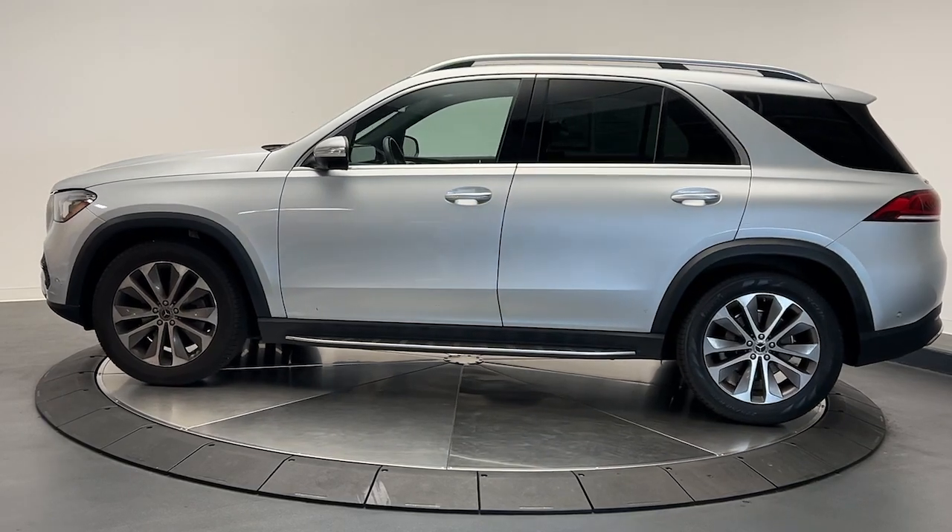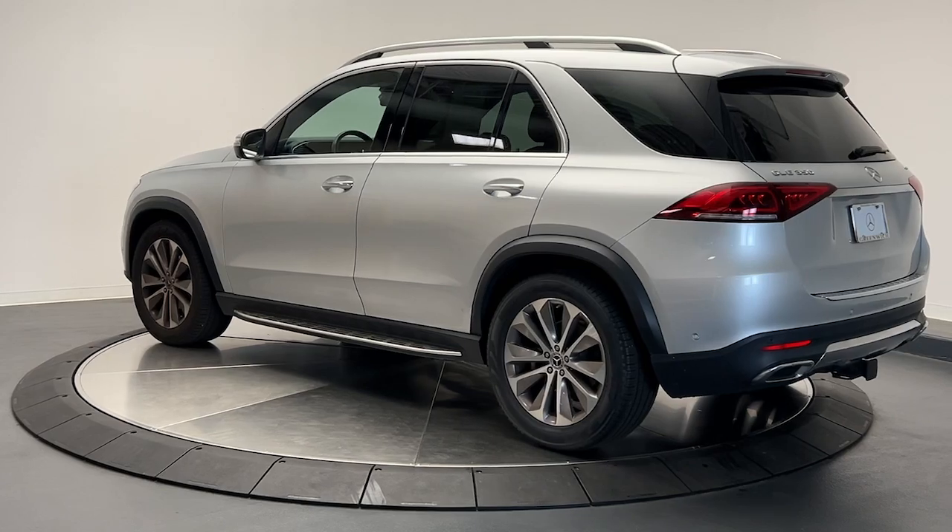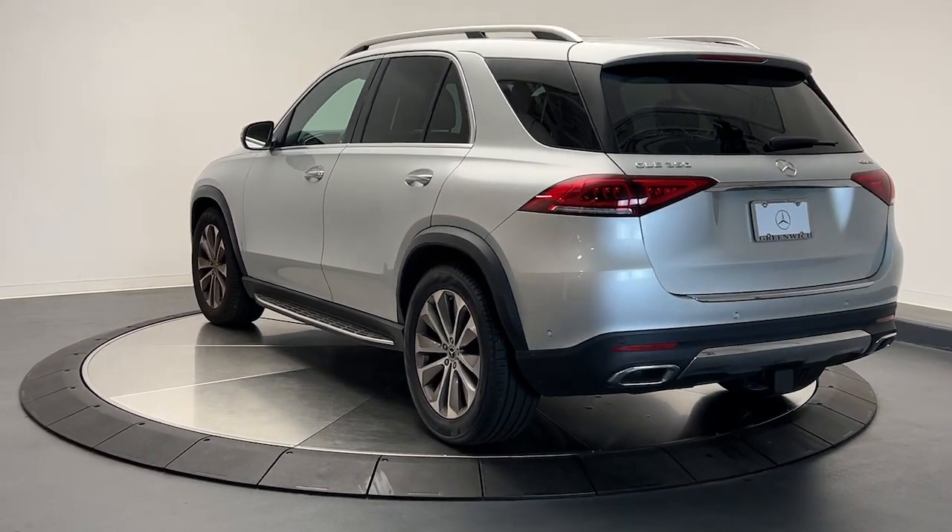the boldly elegant crossover that leverages industry-leading tech and iconic style to bring you spacious luxury, advanced instrumentation, and refined muscular performance.